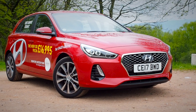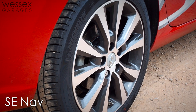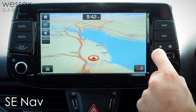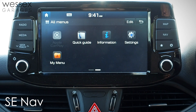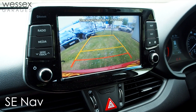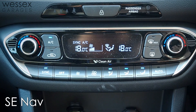The model shown here is the i30 SE NAV model, which comes with features such as 16-inch alloy wheels, an 8-inch touchscreen infotainment system and satellite navigation unit — which also includes Android Auto and Apple CarPlay — rear parking sensors, rear reversing camera, dual-zone climate control, and much more besides.